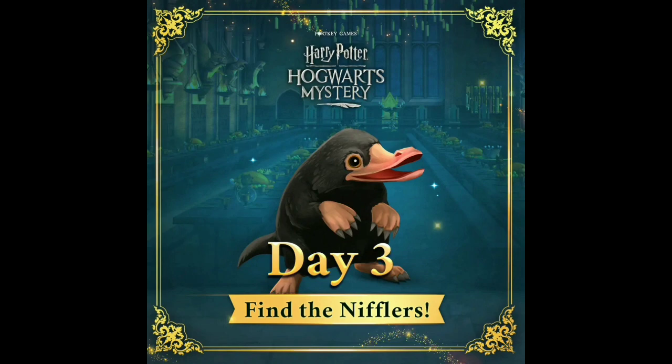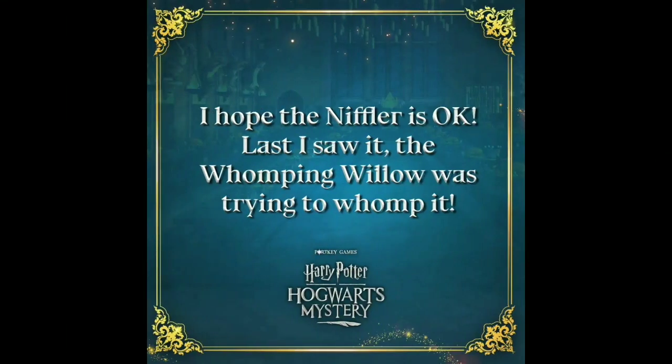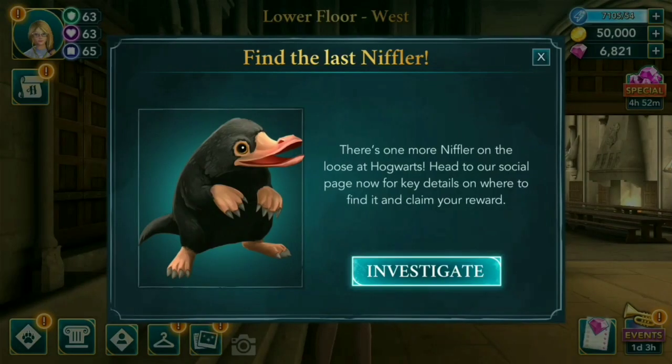Day 3 of Find the Niffler. The clue is: 'I hope the niffler is okay — last I saw it, the Whomping Willow was trying to whomp it.' If you go inside the game, you will see this pop-up: 'Find the last niffler — there's one more niffler on the loose at Hogwarts. Head to our social media page now for key details on where to find it and claim your reward.'